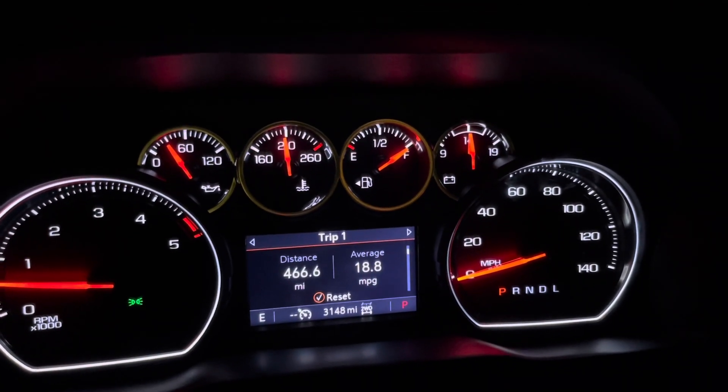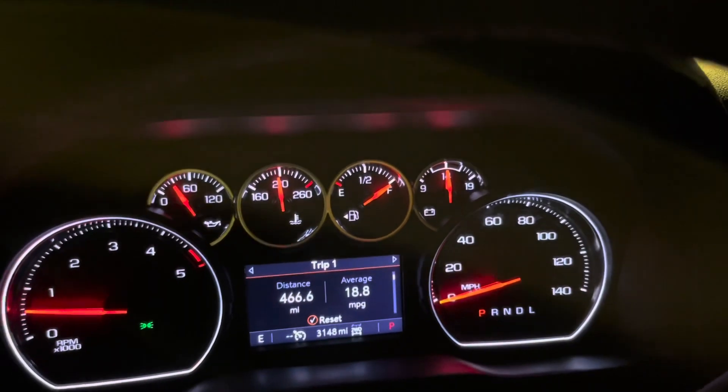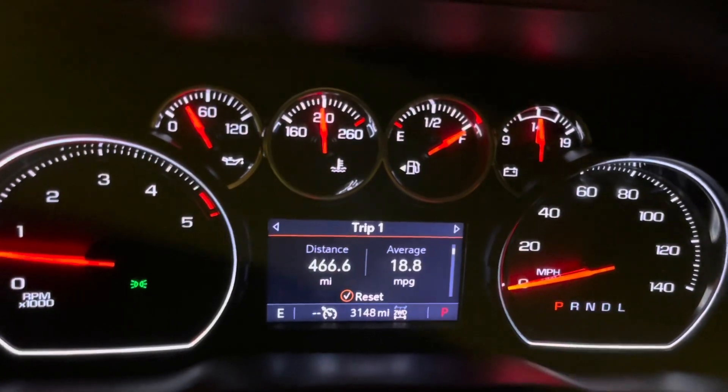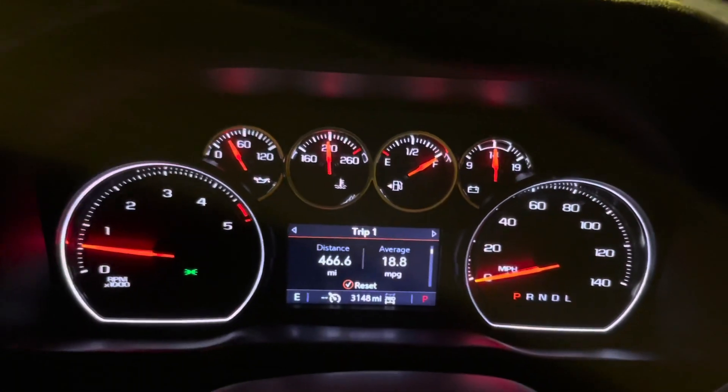It is interesting to know that you can use biodiesel in the L5P Duramax engine. From 2017 to 2022, you can use B20 biodiesel. It's safe to use — not a problem.